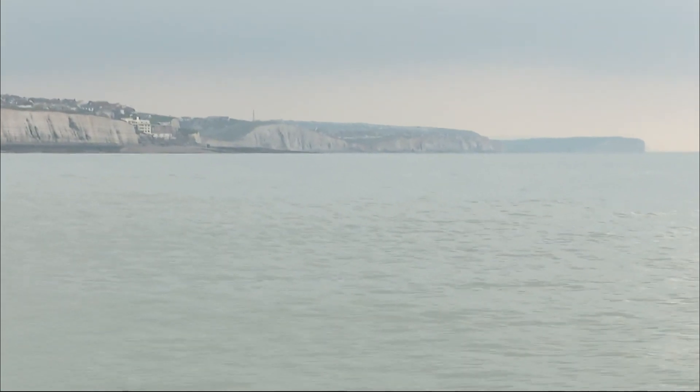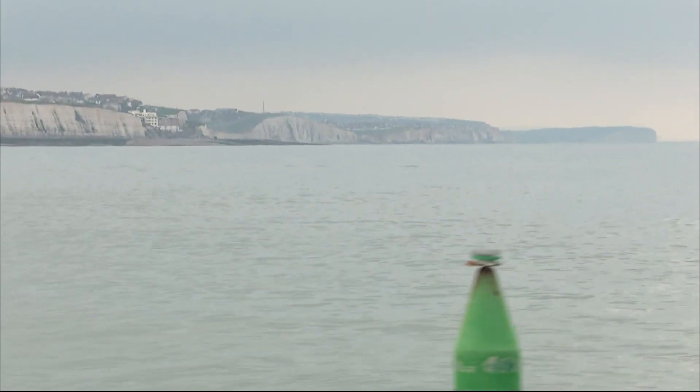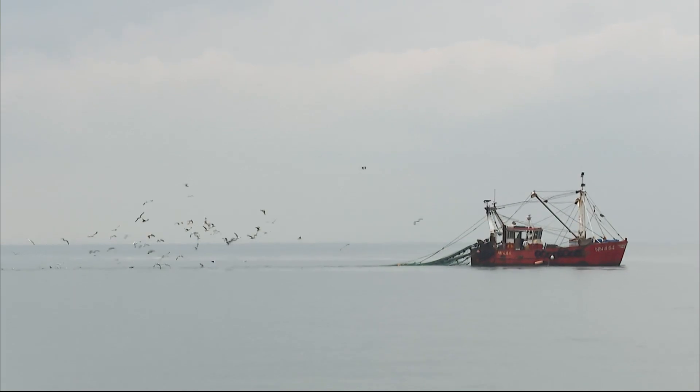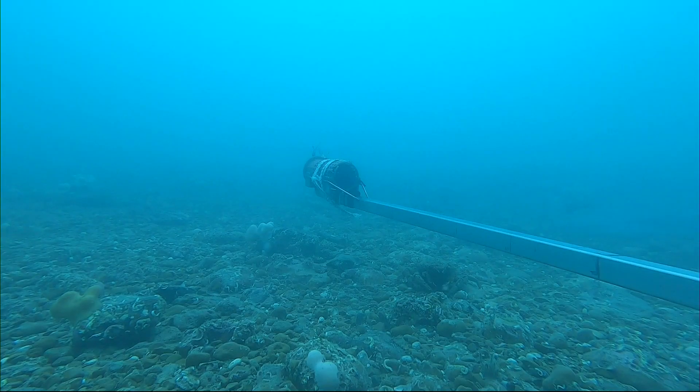The idea is: if you stop trawling, the kelp can grow back, and we find even more species in the future. To justify conservation on this scale needs evidence. Sampling found just a few months after trawling stopped, critically endangered European eels and tope sharks — you can just make one out here in the distance — living in the protected zone.